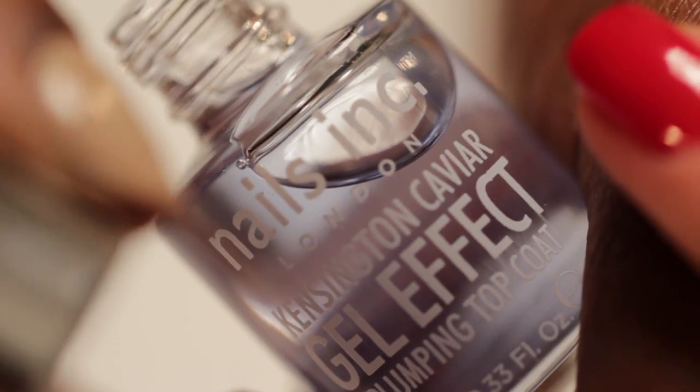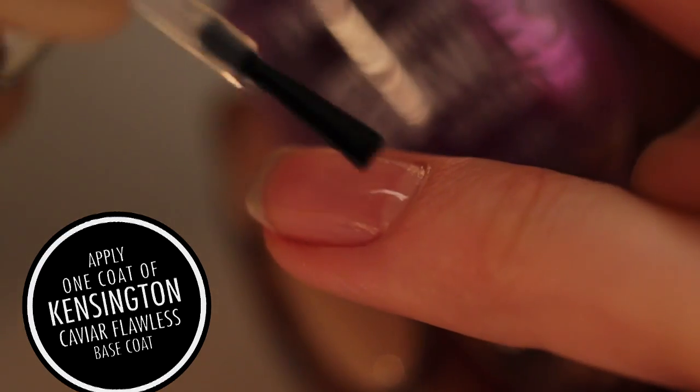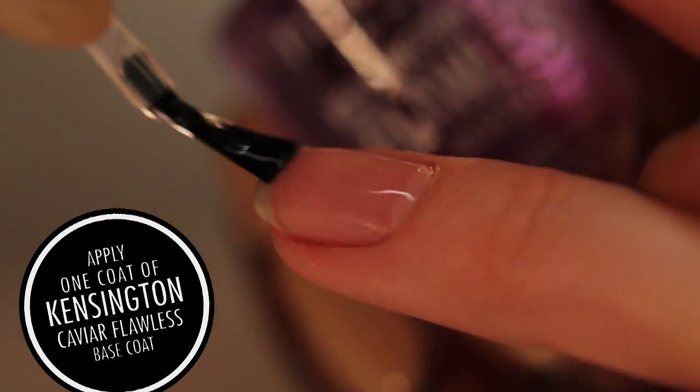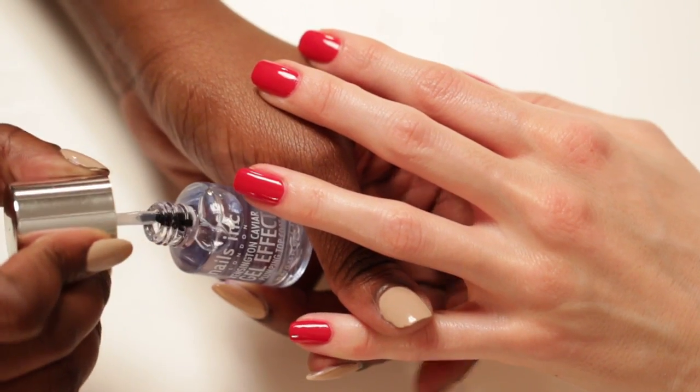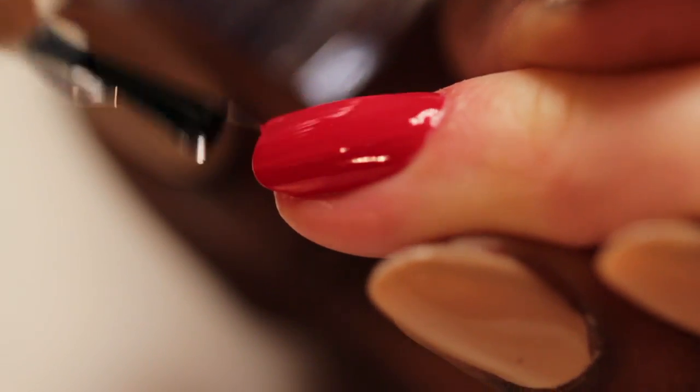Kensington Caviar Plumping Top Coat and Kensington Caviar Flawless Base Coat — a revolutionary new top and base coat designed to create the most flawless finish and a gel effect finish to your nails. Both formulations are enriched with the trademark caviar extract, helping nails to grow stronger and longer.